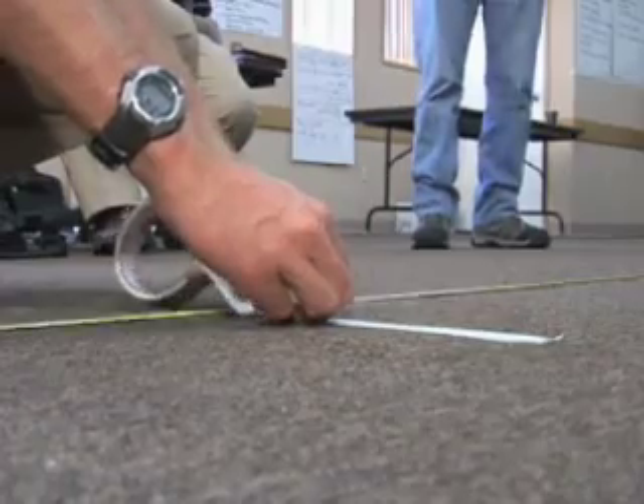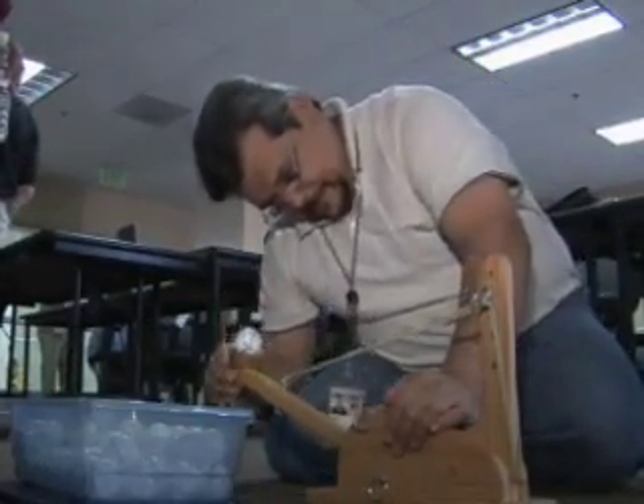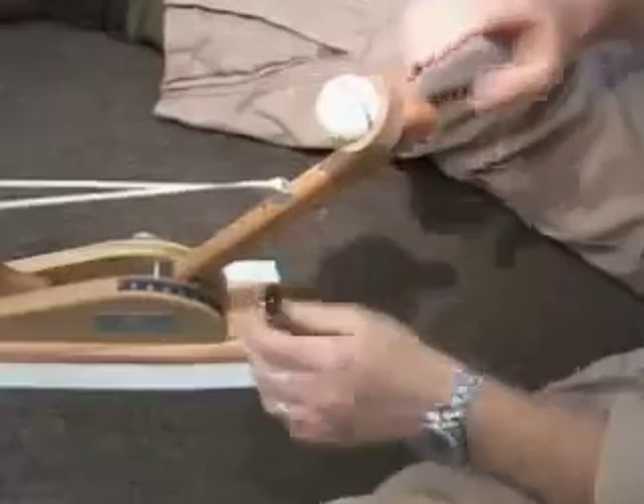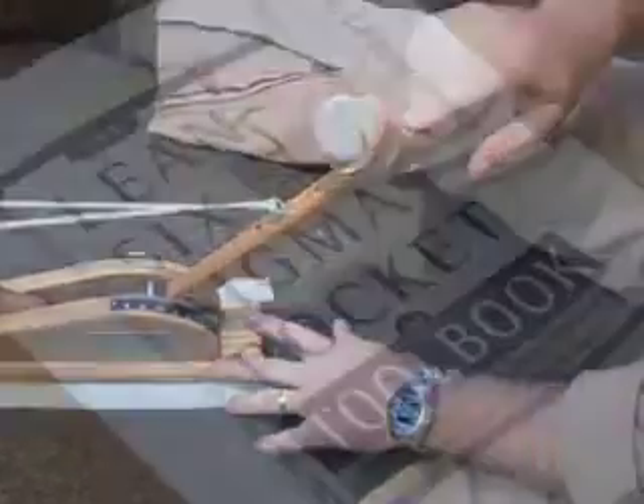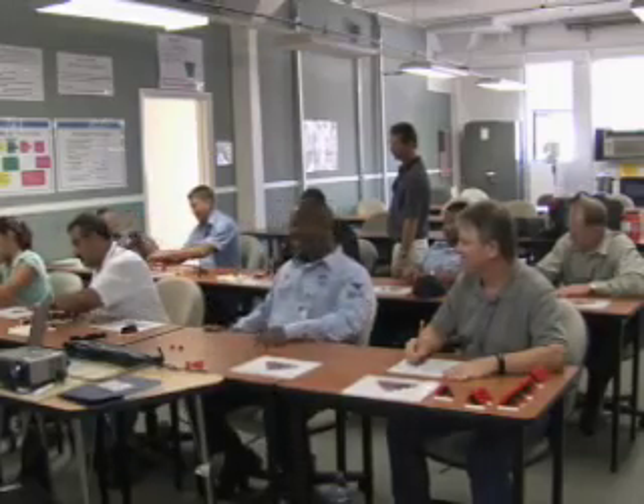The makeup of these classes is diverse. Training officials here say they've had everyone attend, from junior enlisted to senior officers, with a goal of trying to get everyone on the same page. From Fleet Public Affairs Center Pacific, I'm Petty Officer R.J. Moraiva.